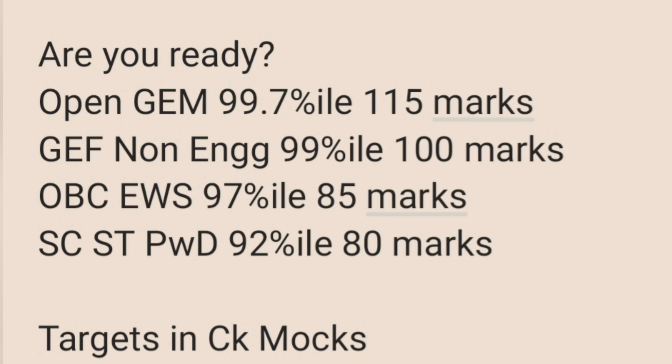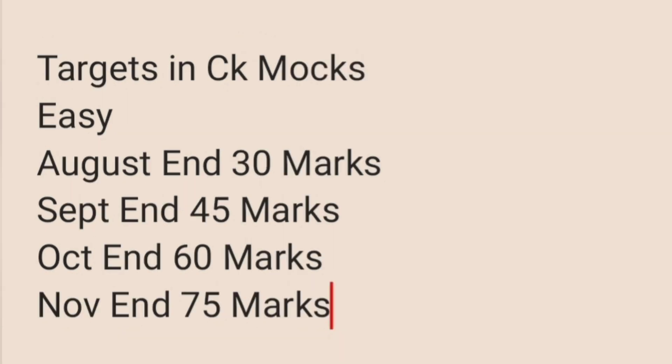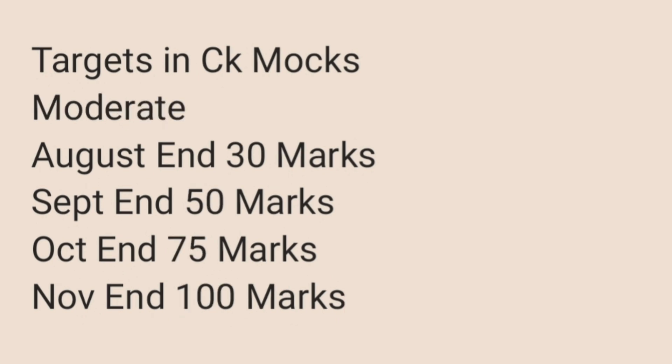I have divided students into three types. The easy target is for those targeting 95 percentile from the reserved category. Starting with an August-end target of 30 marks, September target of 50 marks. For the medium target, it also starts the same — 30 marks by August end, 50 by September — but by October the target becomes 75 marks.